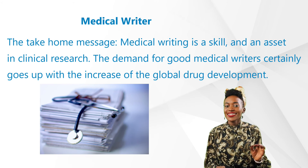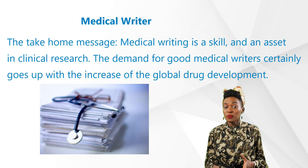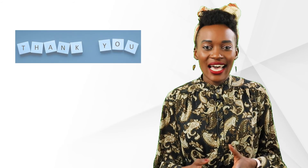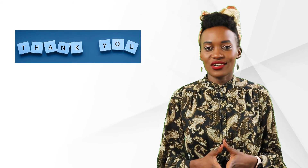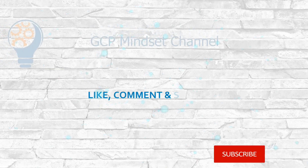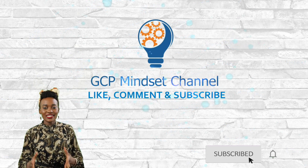The take-home message is that medical writing is a skill and an asset in clinical research. The demand for good medical writers certainly goes up with the increase of global drug development. We hope this was helpful — for any questions and comments please let us know, and we look forward to hearing from you. Until then, goodbye, and don't forget to subscribe to our GCP Mindset channel.